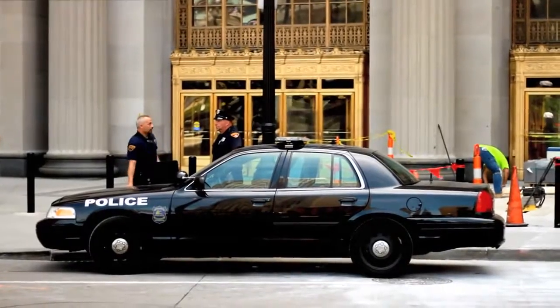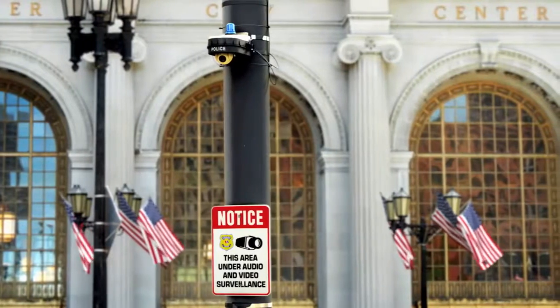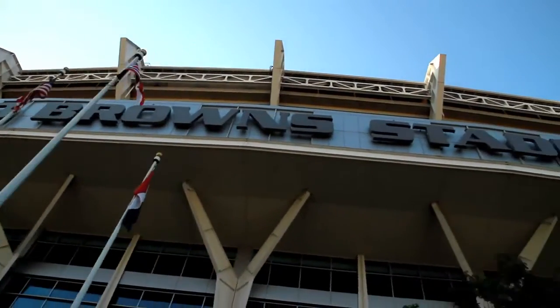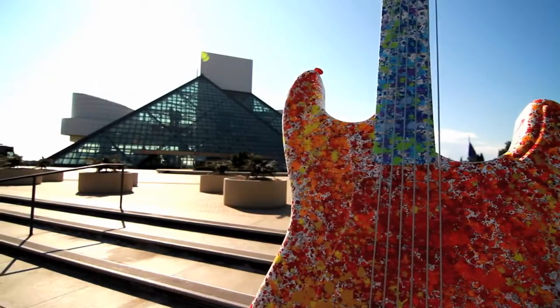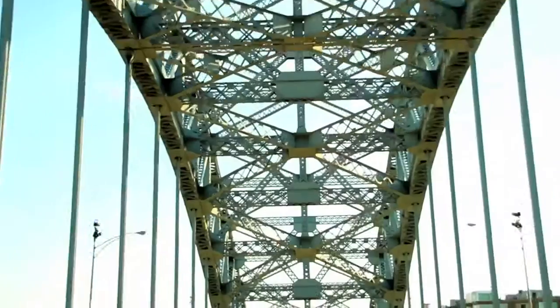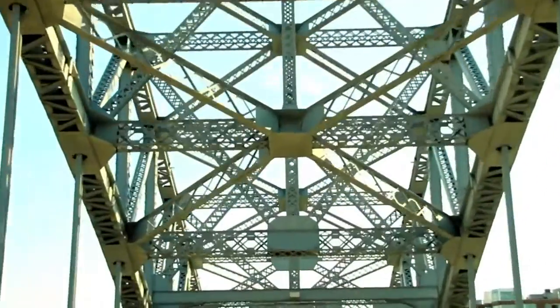Our system started off small. We started off with the first implementation of 13 cameras — that was with our part of the downtown public square area. Then we expanded, adding six more additional cameras around our arena area. We then expanded even more to a couple of key locations in downtown Cleveland that were areas of concern. And now we have projects where we're expanding into the community.